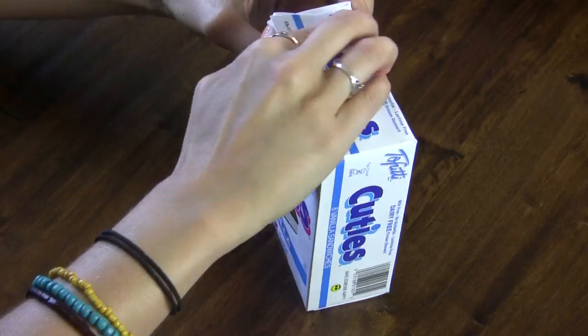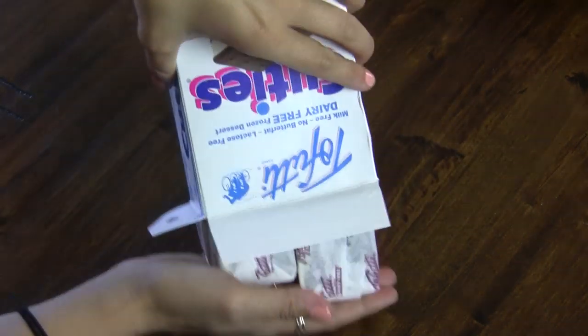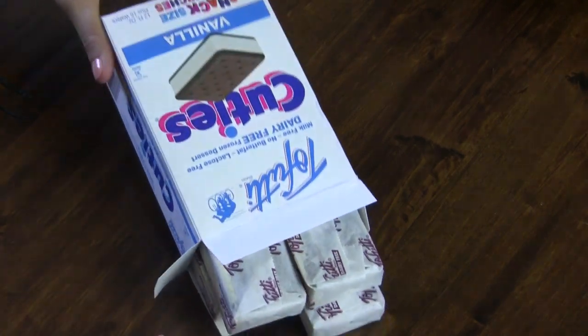And that is what we're going to be talking about today. Tofutti brand makes vegan ice cream sandwiches called Tofutti Cuties and they are all the rage among vegans. They've been around for ages, they're really delicious, they come in a variety of different flavors, and their distribution is excellent. They're in a lot of mainstream grocery stores, so they should hopefully be really easy for you to find.